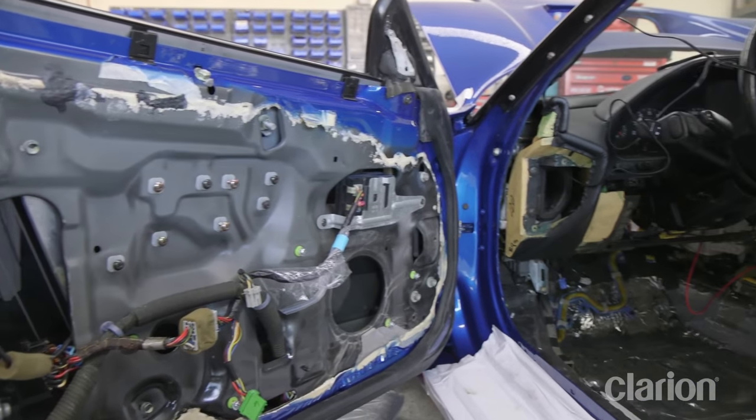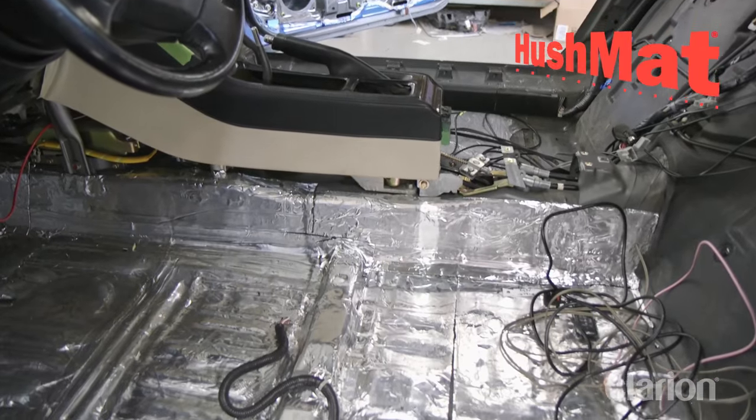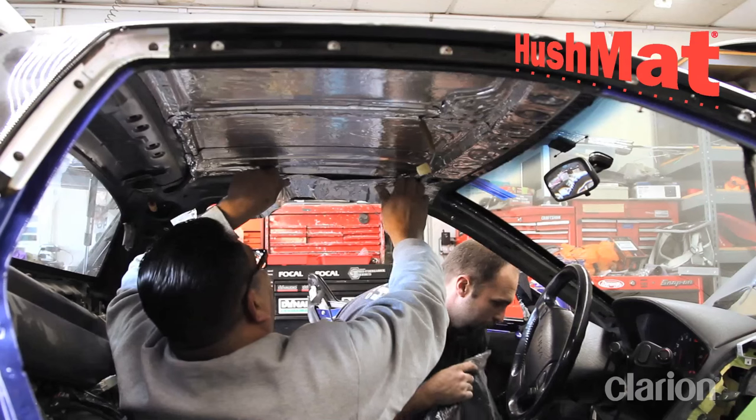To lay the groundwork for an awesome audio system, the cabin of the vehicle must be as quiet as possible. Our partner Hush Matt came through once again with some great products to get this done.